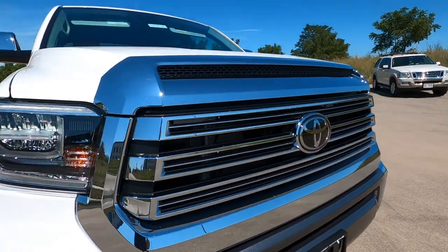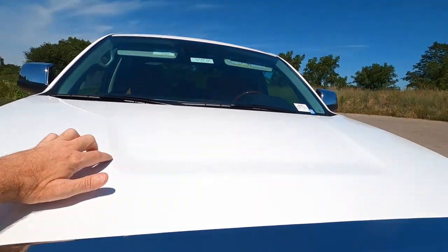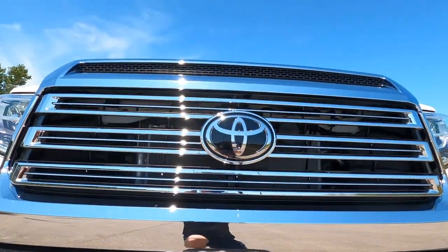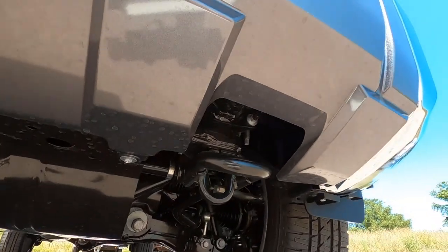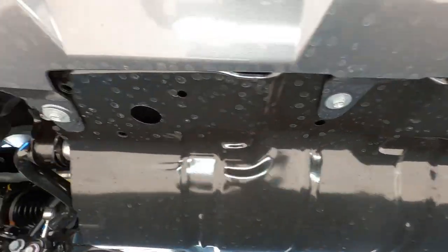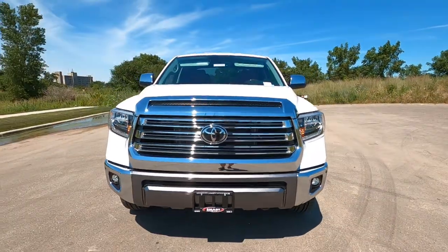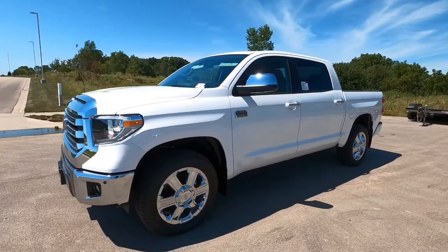A huge chrome grille, including a faux hood scoop, and the contoured Tundra U hood. Huge Toyota badging up front. Digging down underneath: tow hooks, skid plate, and heavy-duty suspension. This truck is ready to go off-road if that's what you choose to do with it.